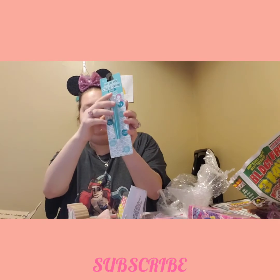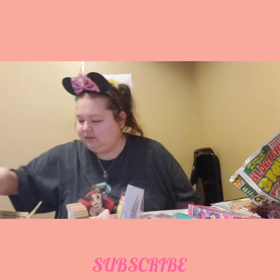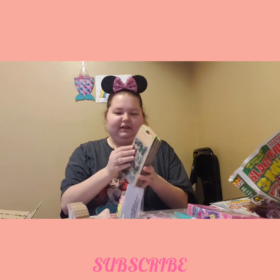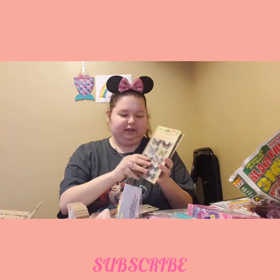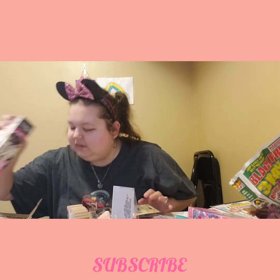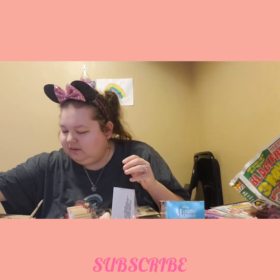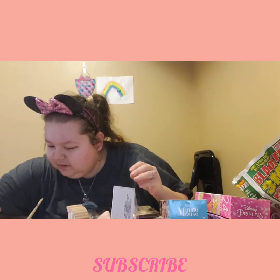And then this pin — this one's the mermaid one. Oh, I've been looking for these so long! She got me the green, the orange, the yellow, and then I think these are pink. And then we got another puzzle right here — Minnie Mouse. Oh my god, these have been on my wish list so long — I never found them!